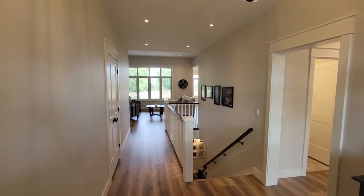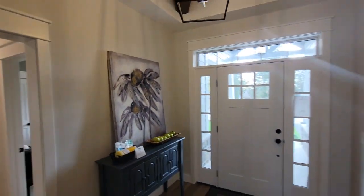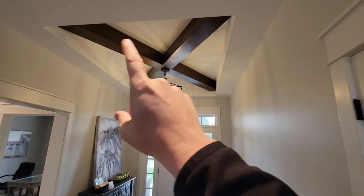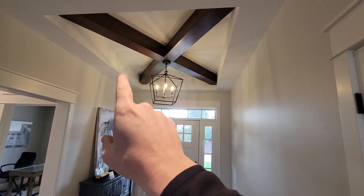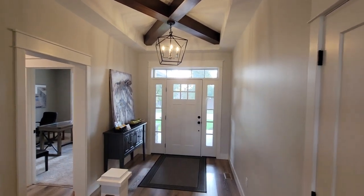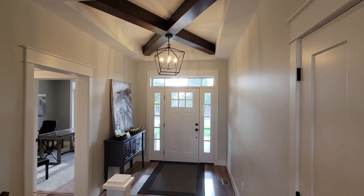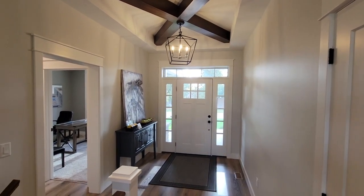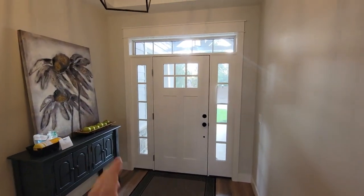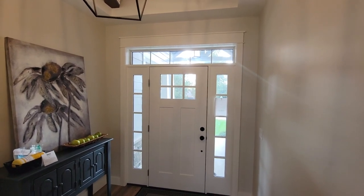Entering through the front door, we come into a front foyer. We've done a lifted ceiling up in here with a box beam and a hanging light fixture, which is a nice feature to designate that front foyer area. It then offshoot into different parts of the house. There's a nice craftsman style door with side lights, some neat grilling, and a transom.